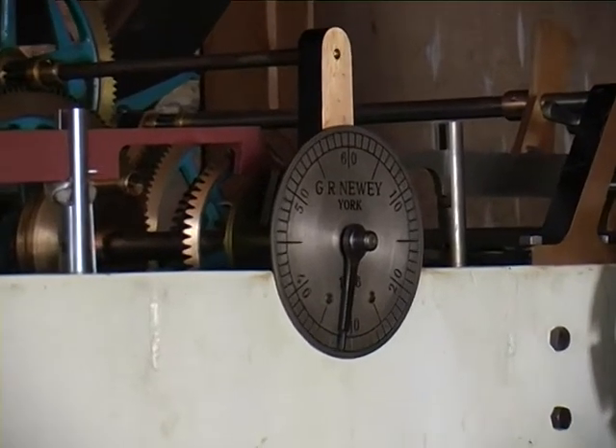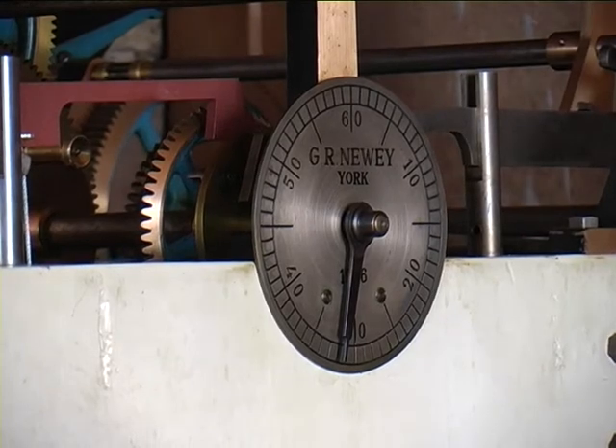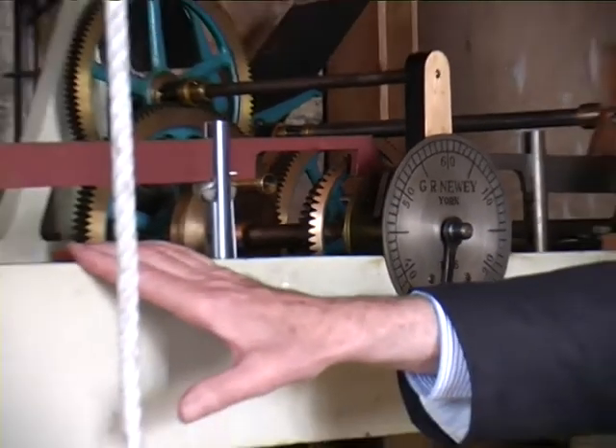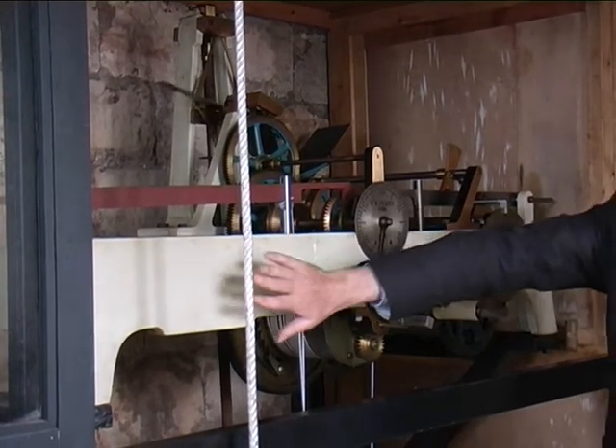The whole clock was designed and made by Geoffrey Newey, the third generation. It was actually designed with space for a third train — it has two active trains, and the third train was never fitted.